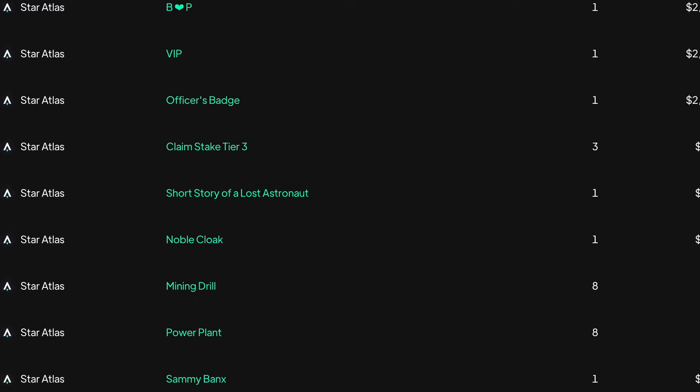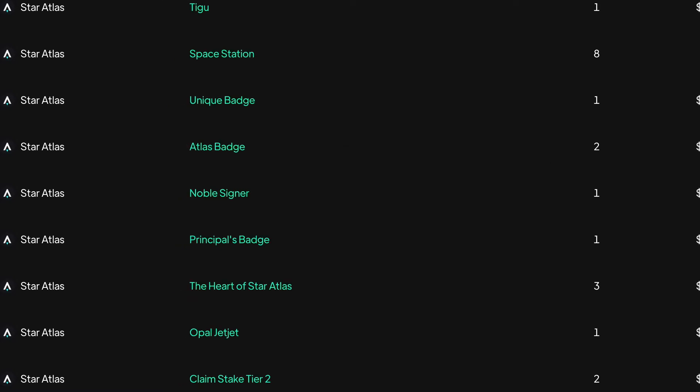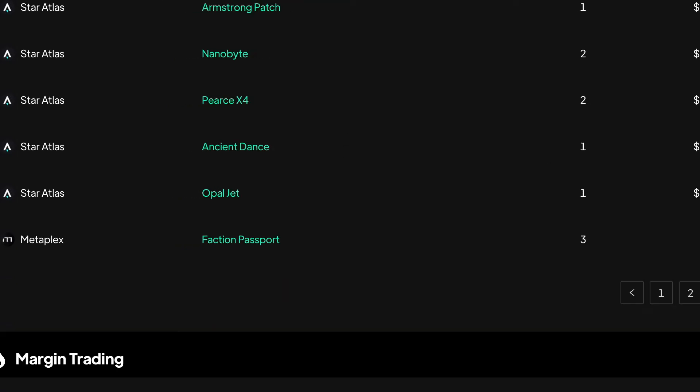One of the things with NFTs is that it's often an auction process. In the case of Star Atlas, they actually have a full-on DEX. The DEX is essentially what's providing the pricing data for this. So you can see here that there are a lot of these different NFTs and we can have a look at some of them as well.